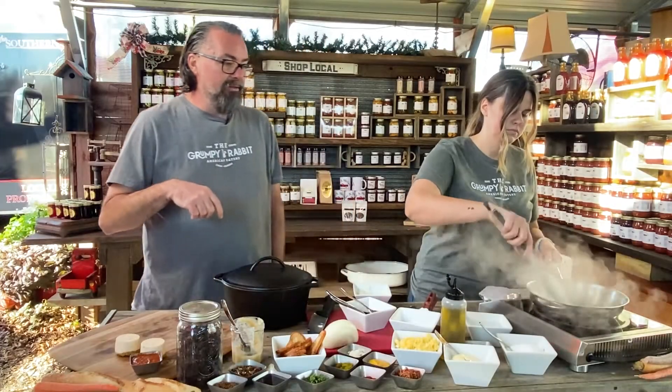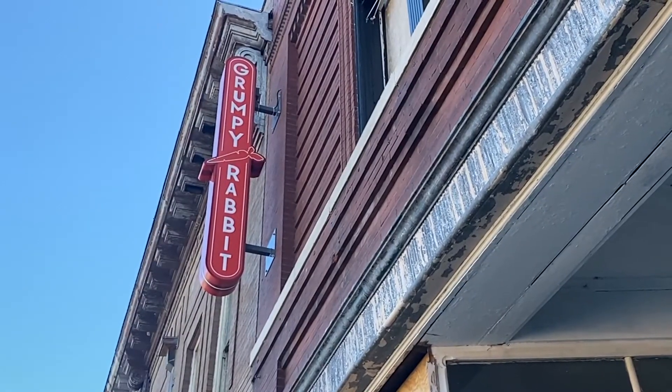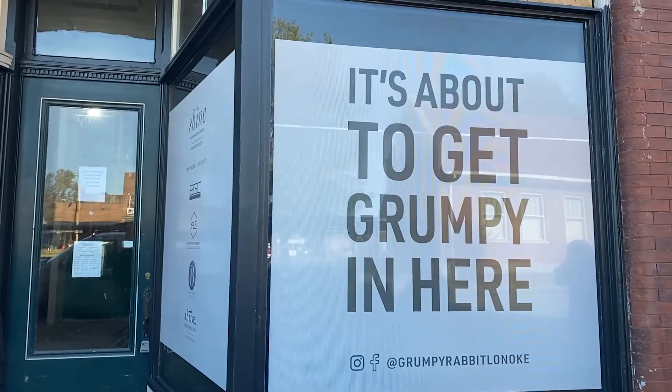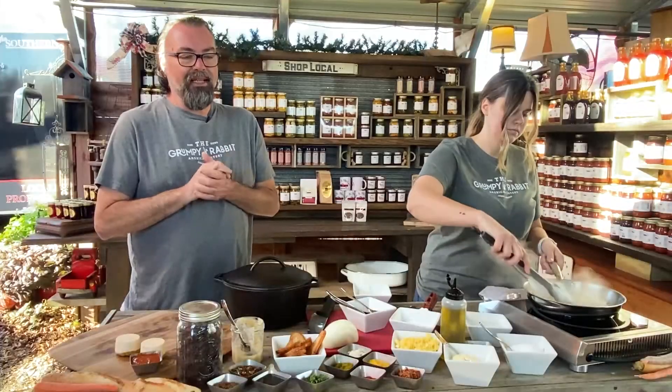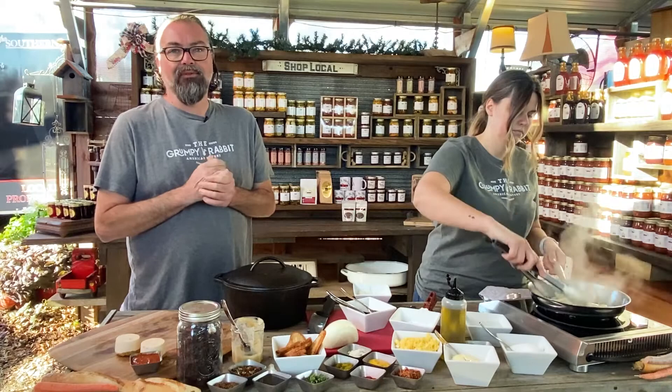The Grumpy Rabbit is going to be in Lone Oak, Arkansas, right on Highway 70. It's in a historic old building and it's going to be a really awesome restaurant. We look forward to seeing everybody.